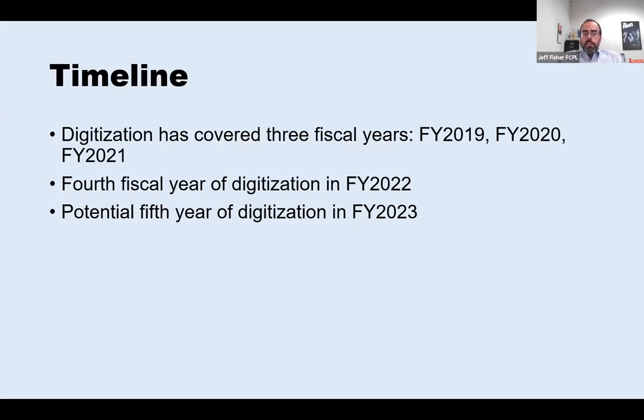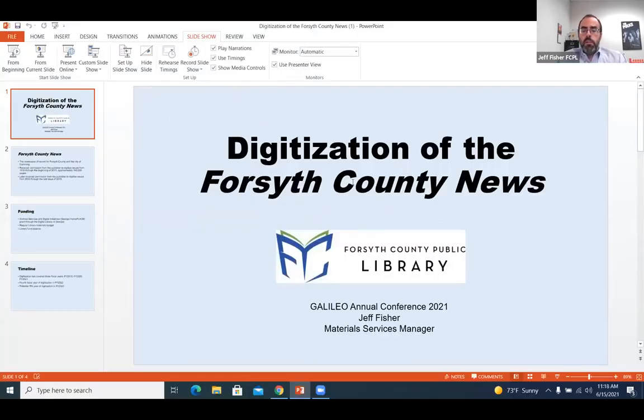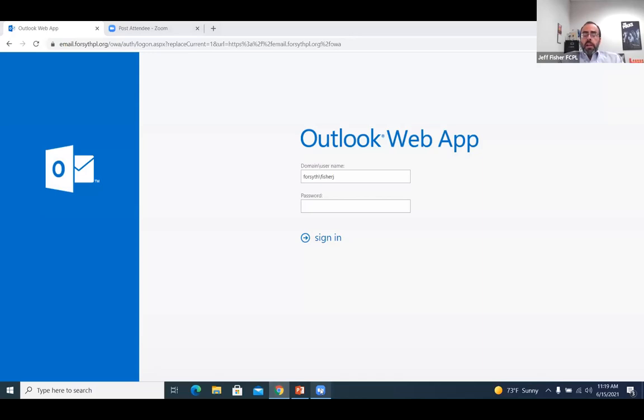As we've achieved these goals with each fiscal year, we've been very excited and our staff has been excited, as well as our patrons. That concludes the presentation from my end. I'll be here for questions and answers at the end of this, as well as if you want to reach out and contact me. Please feel free to reach out with any questions. Thanks so much, Jeff.